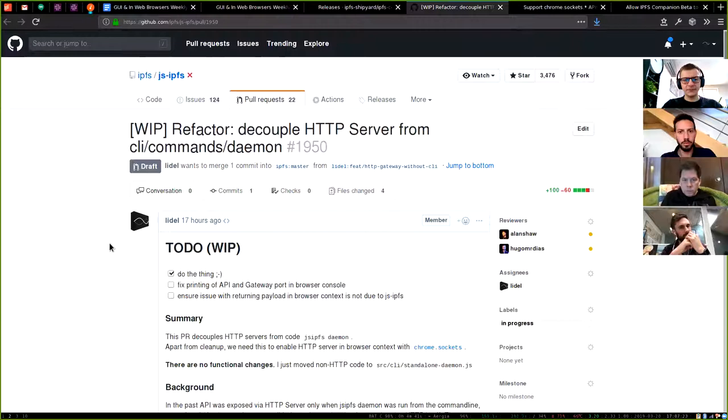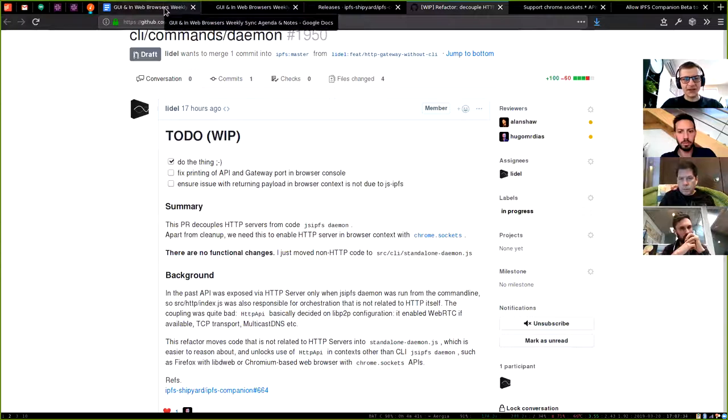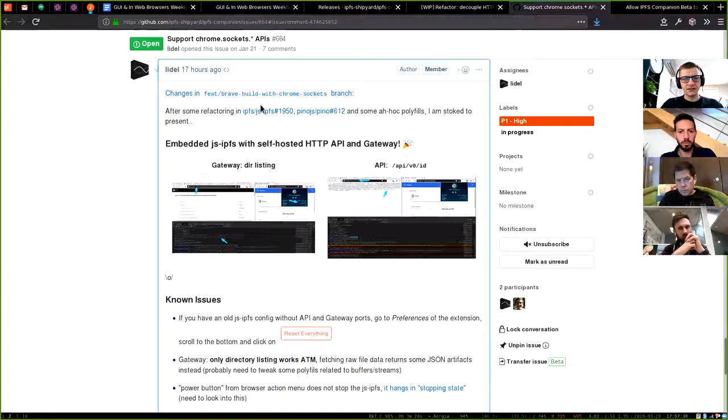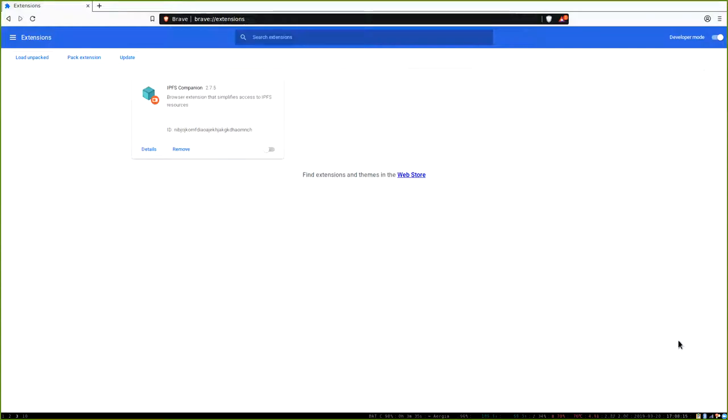This is a work-in-progress PR. I'm not sure if it won't change or if I need to add anything else to it, so it's a draft for now. But what's interesting is this work in the Brave build with the Chrome Sockets branch of IPFS Companion. With those changes to JS-IPFS and some other small tweaks, I managed to get HTTP servers starting within the browser. Links are in the notes, but I may be able to show you a quick demo.